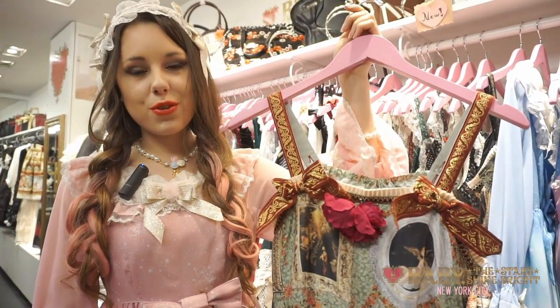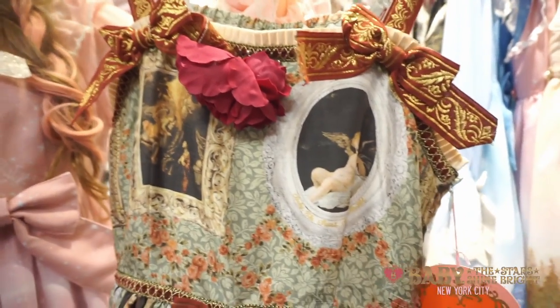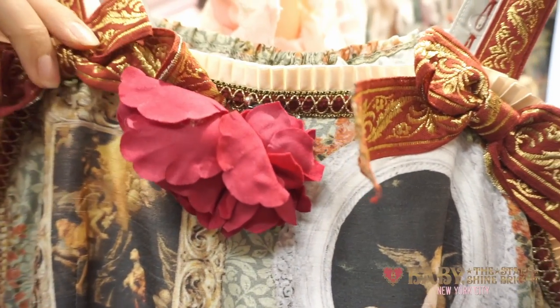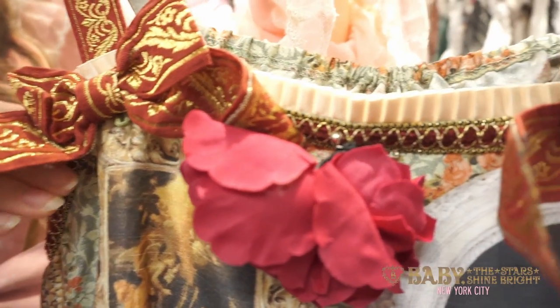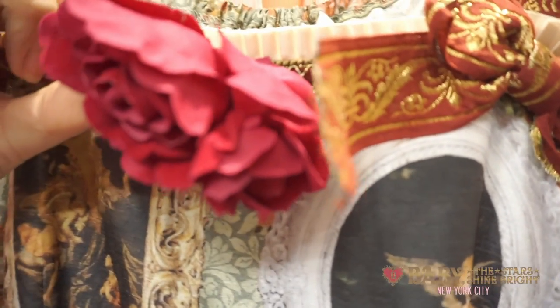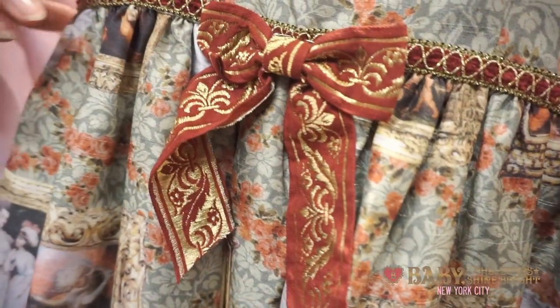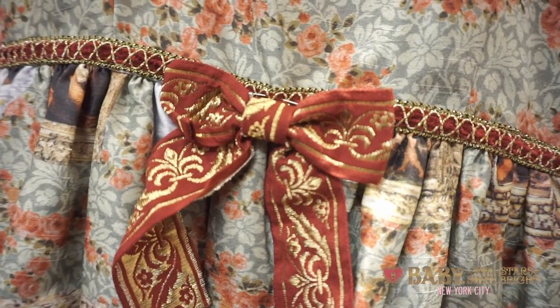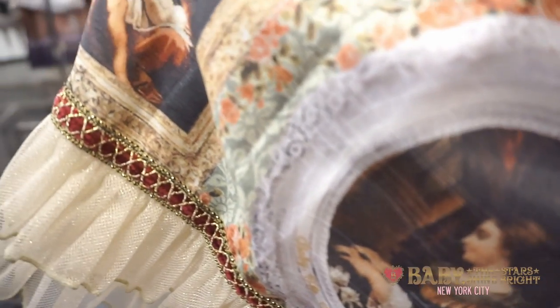The next dress is the Looking for Baroque Visiting Art Museum of the Supreme Bliss That an Angel Blesses jumper skirt in green — a very intricate jumper skirt. On the top there is beautiful satin pleating and printed bows on both sides of the straps. In the center there is a rose pin which can also be removed, and a detachable chain also comes with this dress. At the waist there is a printed bow which is detachable. The print is absolutely gorgeous with Baroque artwork in gold frames, as well as roses and a floral wallpaper behind the paintings.